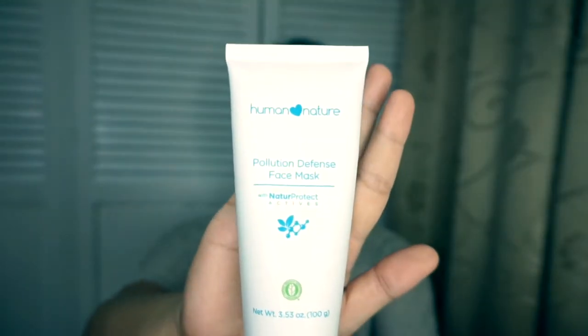The first product I'm going to show you is the Pollution Defense Face Mask. I'll put the prices of all these products in the description box below. You get 100 grams of product from this tube. This is a clay mask, and I love clay masks because of the tightening sensation you get when it starts to dry. This is actually one of their new products, and from their website they say you should use this two to three times a week.